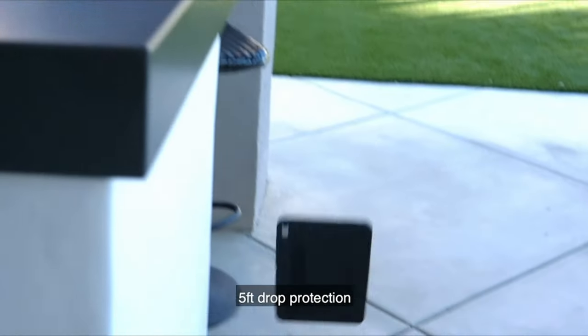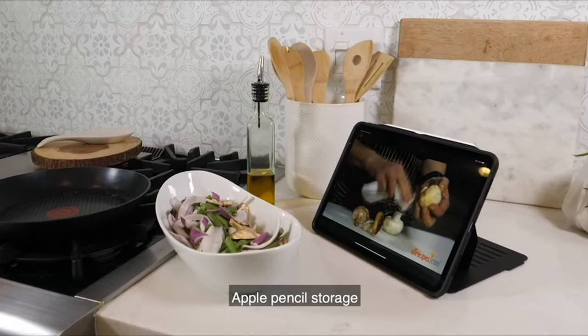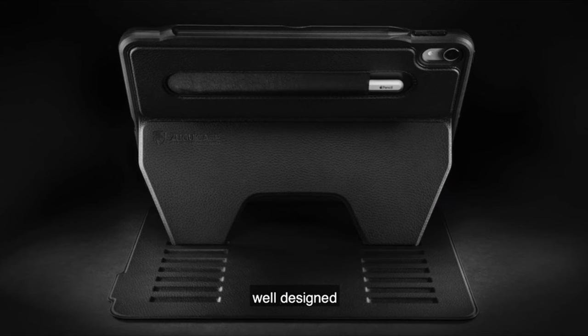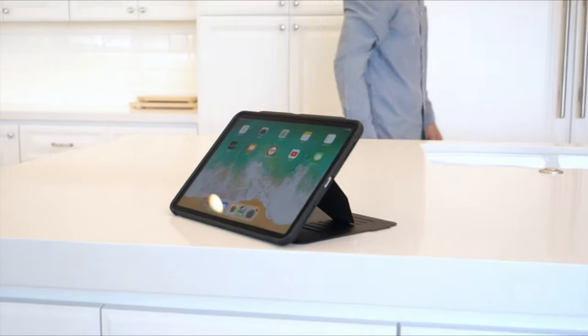Now moving to number one is the Zugu case — not just any protective cover for your iPad Pro, but the epitome of excellence and innovation in the world of iPad cases. Crafted with meticulous attention to detail, this case offers a slim and sleek design that belies its robust protective capabilities.